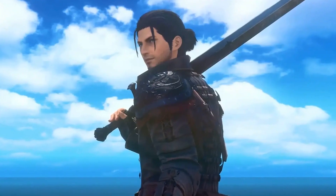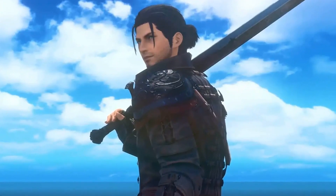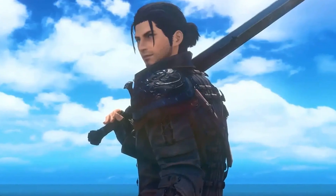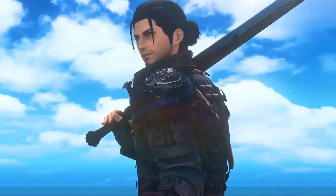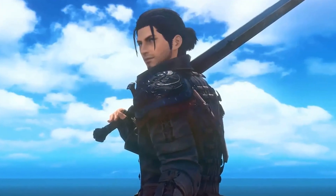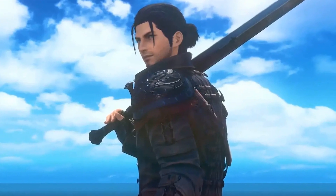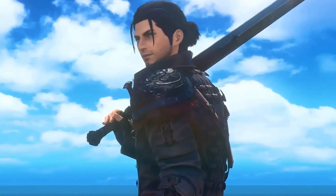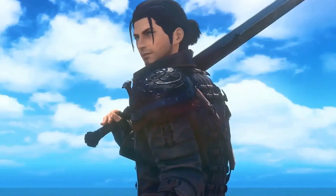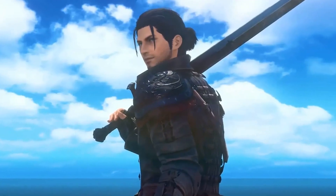Get ready to embark on an epic adventure in a whole new way! Square Enix and Lightspeed Studios have officially revealed Final Fantasy XIV Mobile, the latest adaptation of the beloved MMORPG for iOS and Android devices. This mobile masterpiece recreates the grandeur of the original story and combat mechanics, faithfully implementing many primary features that fans of the game know and love.